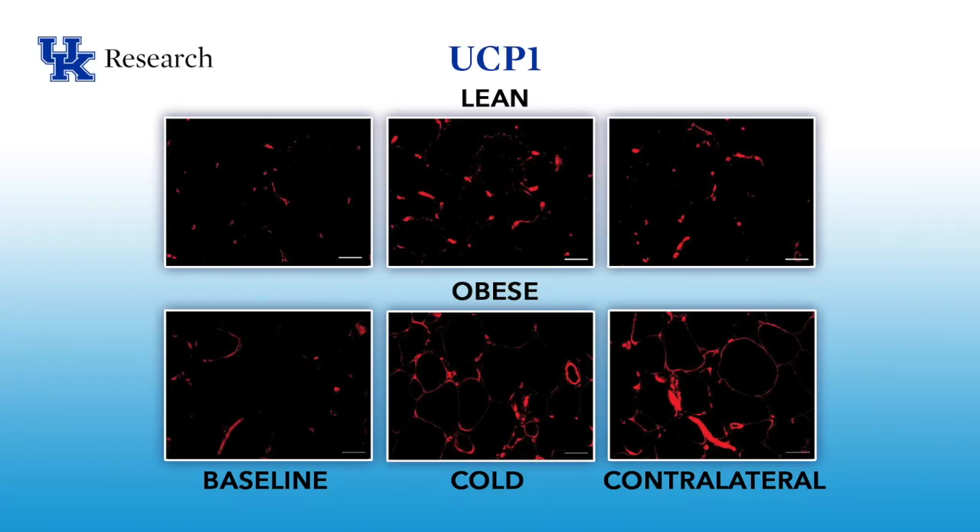Shown here is an immunochemical staining of UCP-1 from both lean and obese subjects. The slide on the left is the staining at baseline, the middle slide is after 10 days of cold on the cold-treated side, and the one on the right is on the contralateral side. You can see there's a significant increase in UCP-1 staining in lean subjects and in obese subjects, roughly equal on both the cold-treated side and on the contralateral side.